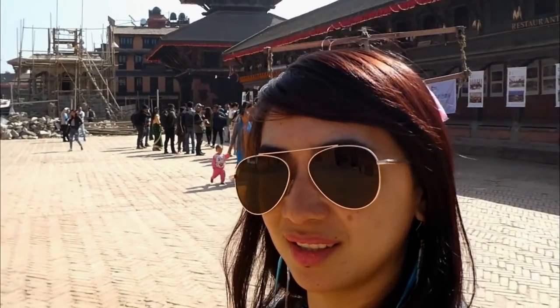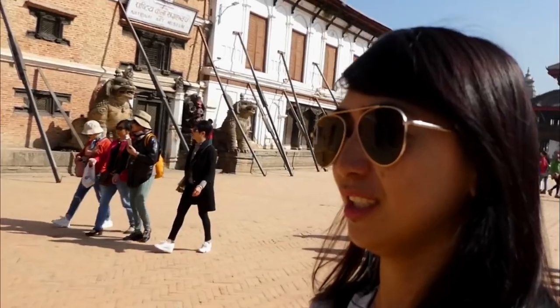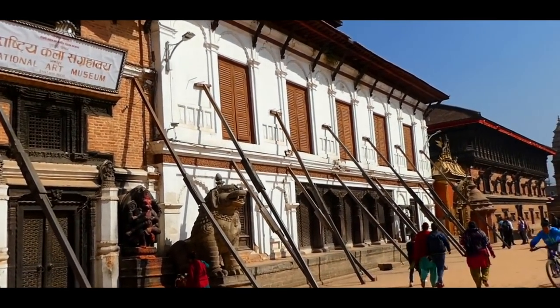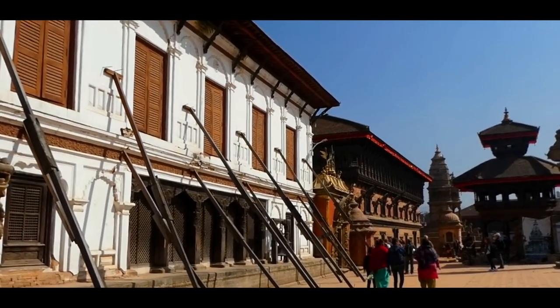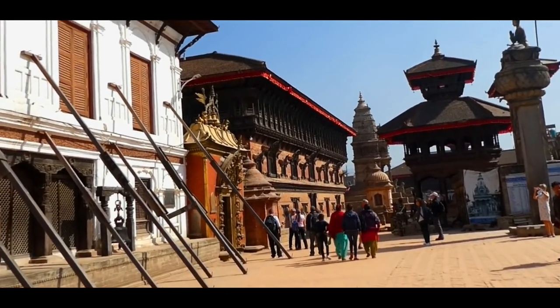Bhaktapur! Another Durbar Square — where should I start? I think I need to walk down the road. Partial parts of these buildings were ruined by the earthquake in 2015, but at least they were able to revive it. Oh, glorious one.